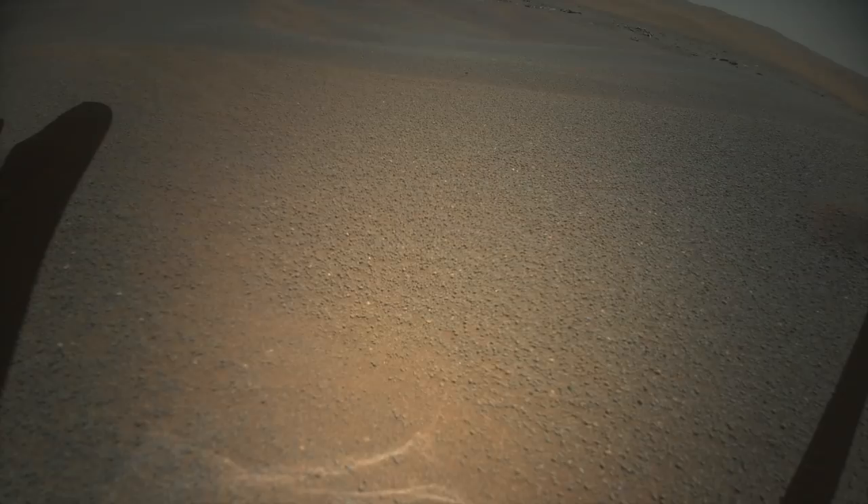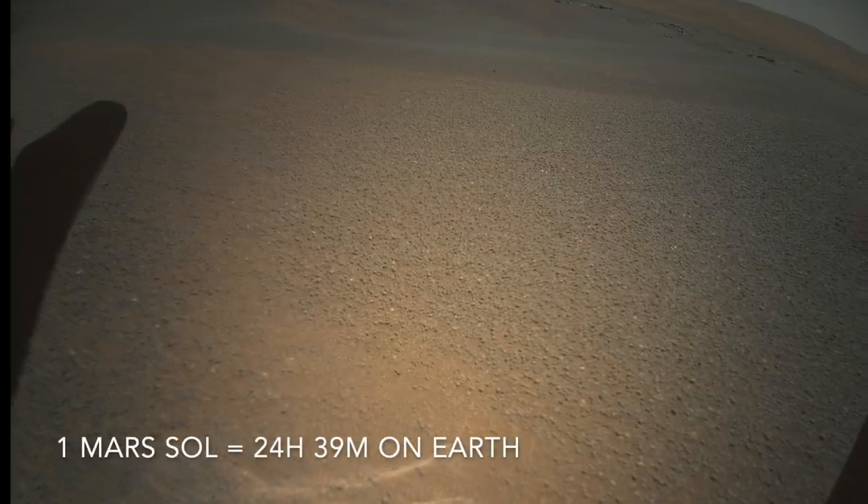The color camera image taken 10 sols later clearly shows that the left foot got buried during landing. Here I've lightened the shadow of the rotor blade. The right foot pushed up a small mound of sand and can't be seen. The NAVCAM view of the other two feet shows one sunk in up to its ankle, and the other looks like it might have pushed up a little mound.